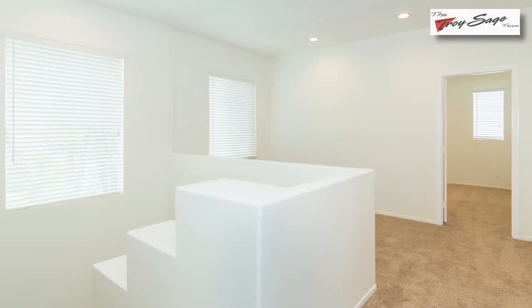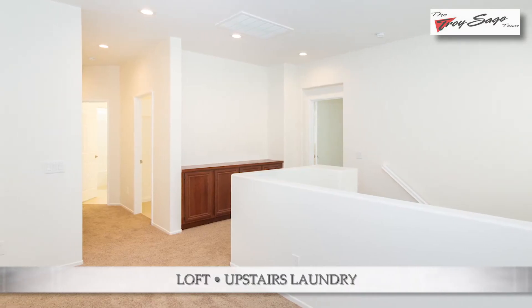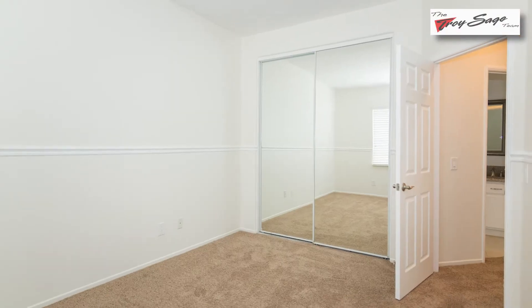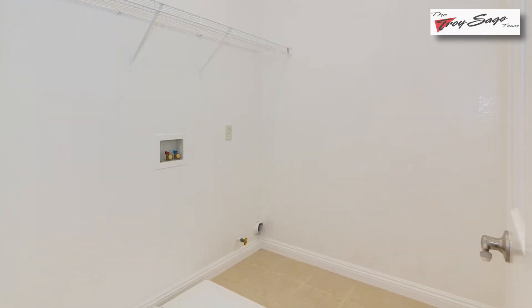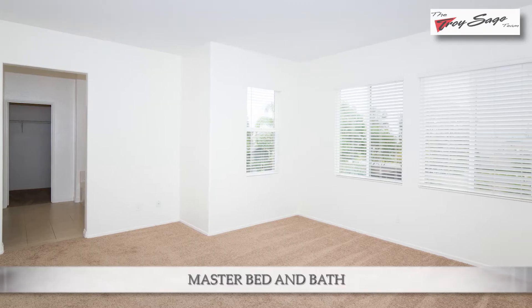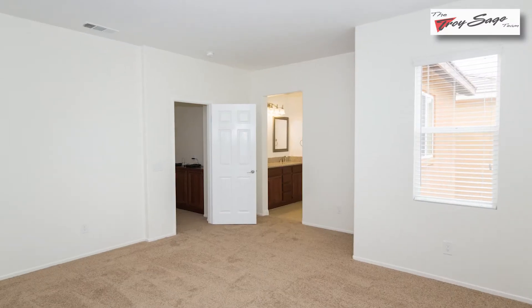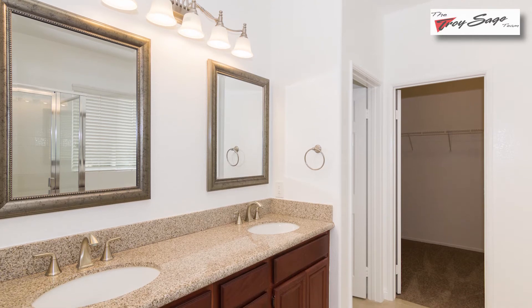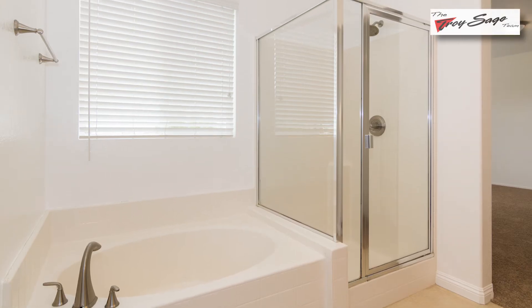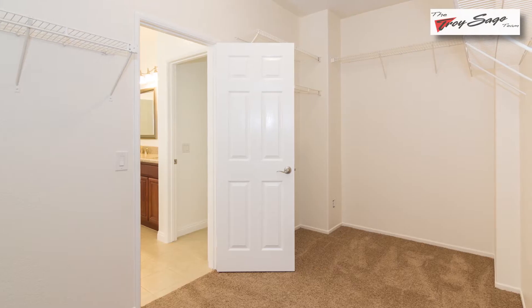The upstairs of this beautiful property is spacious and has four bedrooms plus a beautiful loft, and a special treat for you — upstairs laundry. The amazing master bedroom is large in size and has a beautiful archway to the master bathroom, which features double sinks, upgraded granite countertops, a separate tub and shower area, and an amazing large walk-in closet.